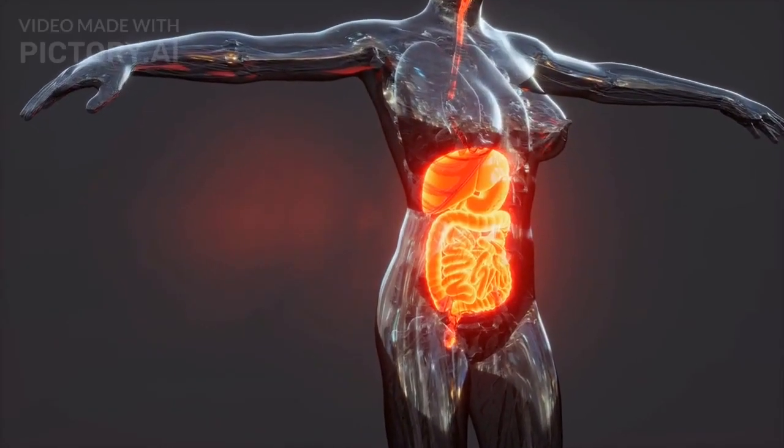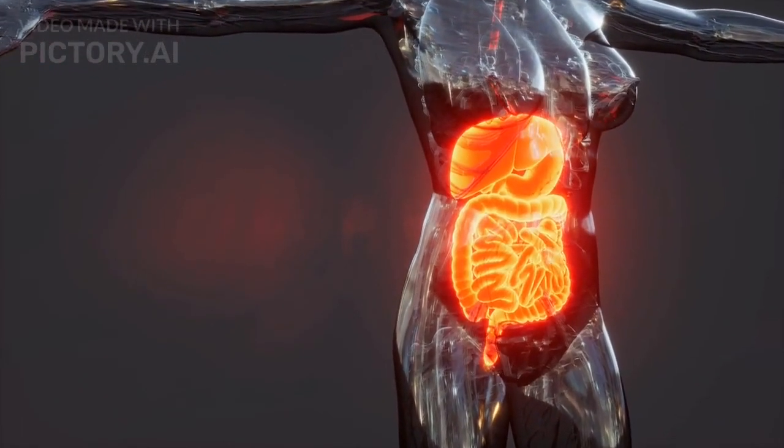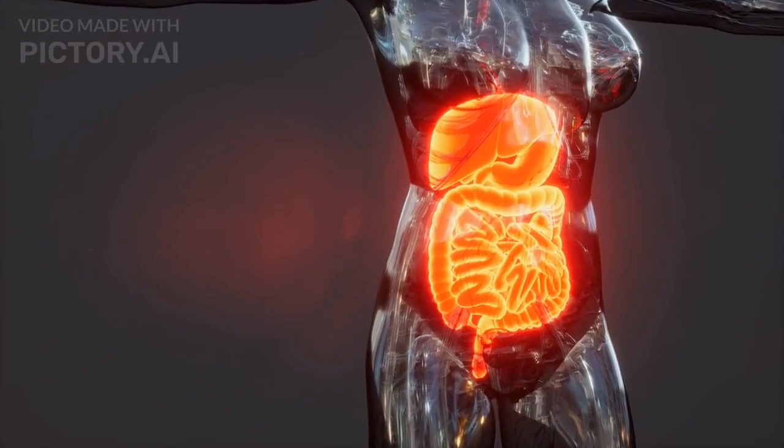Welcome back, fellow viewers. Today, we're diving deep into a fascinating topic that affects all of us at some point in our lives: illness.